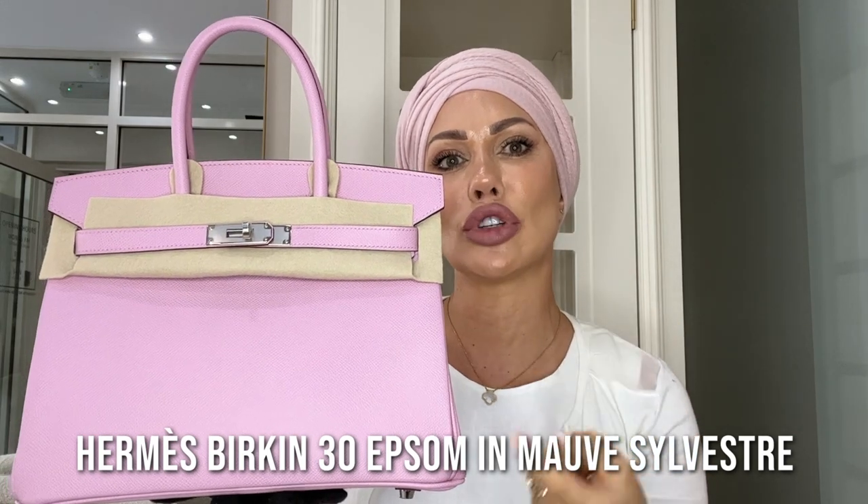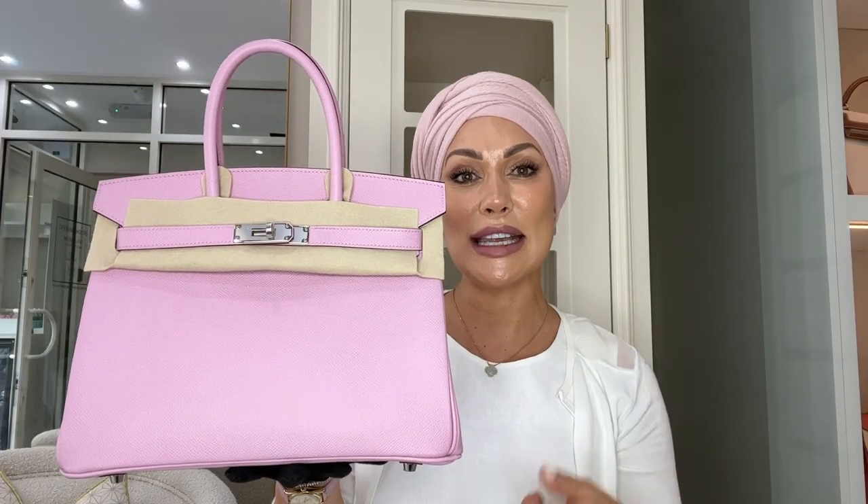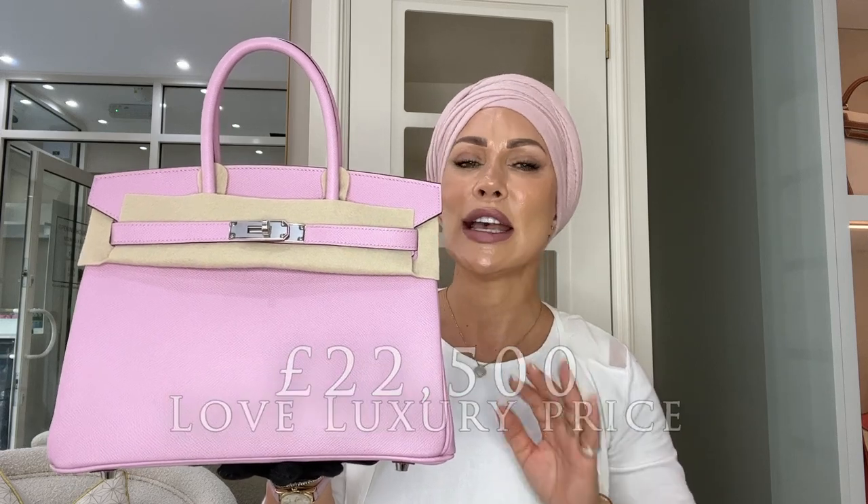Another Birkin — this time a B30 in Epsom leather in the Retourne style. You'll see Epsom in either the Retourne or Sellier version of Birkins and Kellys. This particular model is in a very rare color called Mauve Sylvester, highly sought after by pink enthusiasts who love its cool tone. It works beautifully with the palladium hardware and is genuinely a collector's piece. This Birkin 30 in Mauve Sylvester retails here at Love Luxury for £22,500 — brand new, never carried, full set.